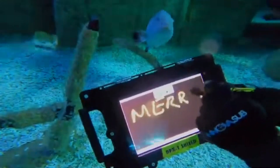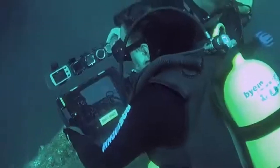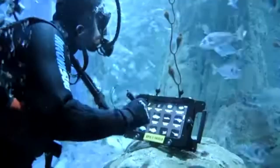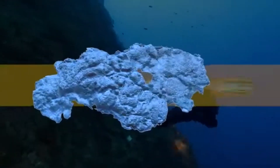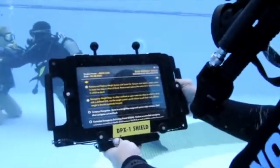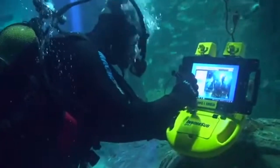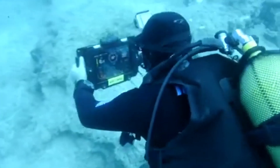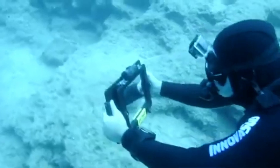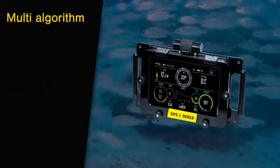The app displays essential dive data like depth, temperature, no decompression time, and decompression stop information. The DPX Orion provides essential dive data, navigation tools, and the potential for even more functionalities through future apps. The platform can potentially be used with other underwater apps for photography, communication, and data collection, depending on app availability and compatibility. It also includes a special stylus designed for use with the touchscreen display even while underwater.